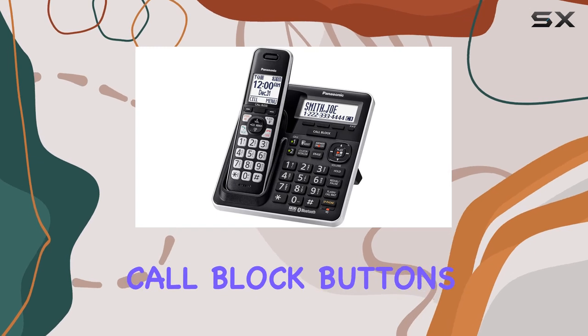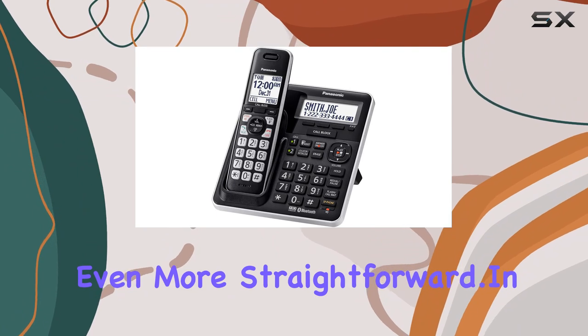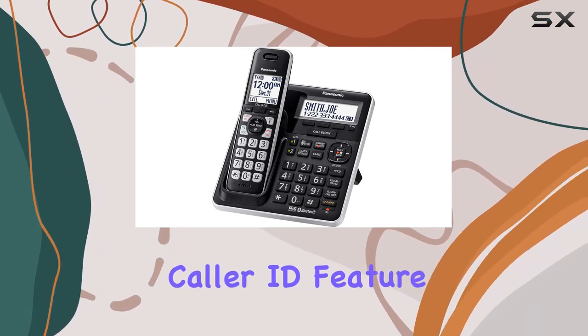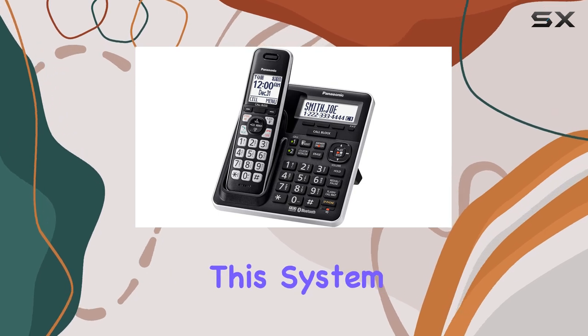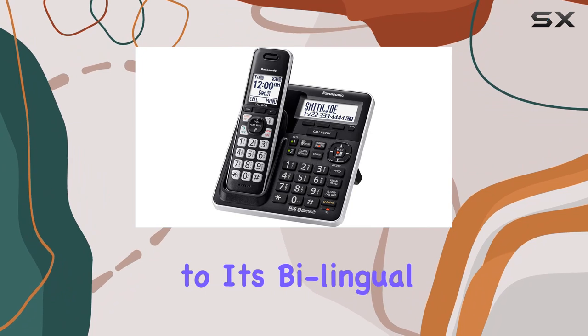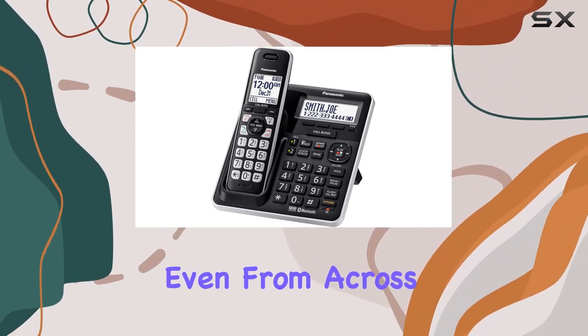The enlarged call block buttons on both the base and handsets make this process even more straightforward. In terms of caller identification, the Talking Caller ID feature is a game-changer. This system announces incoming callers in both English and Spanish, thanks to its bilingual text-to-speech capabilities, so you can identify who's calling even from across the room.